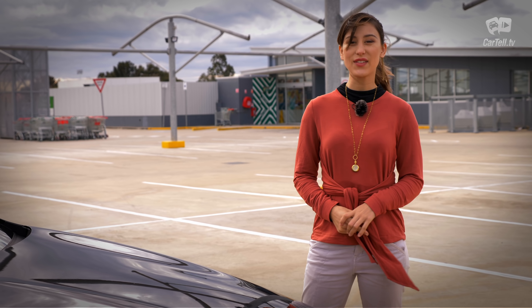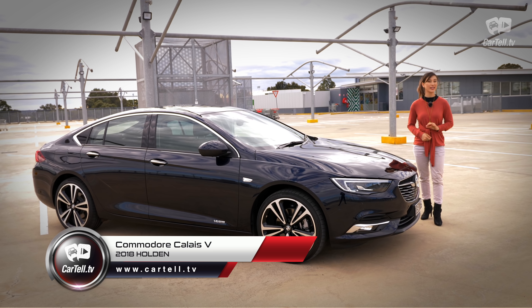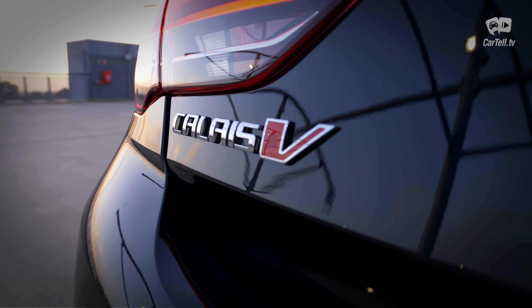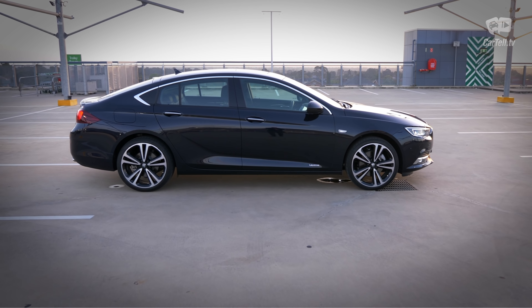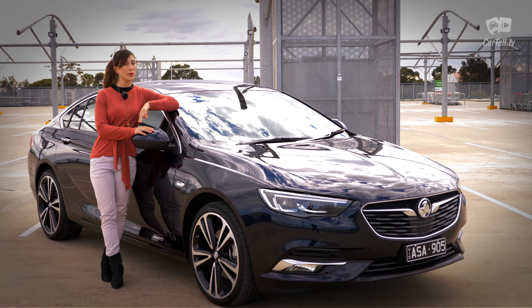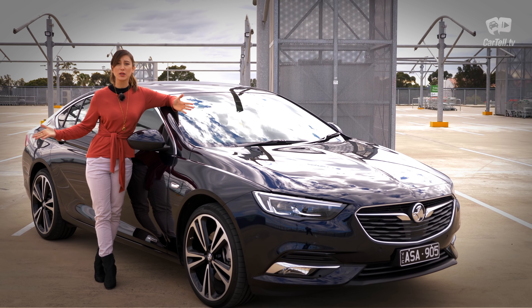What's up people, you're watching Cartel TV and I'm Jenny. This is going to be tough. Today I have the new Holden Commodore with its most powerful engine in the top trim level, the Calais V. There is one more trim level above it, the VXR, but that one is basically just a sportier version of this car in sport mode. Now this Holden Commodore is built in Germany and based on the Opel Insignia — but it's just not a real Commodore, is it?